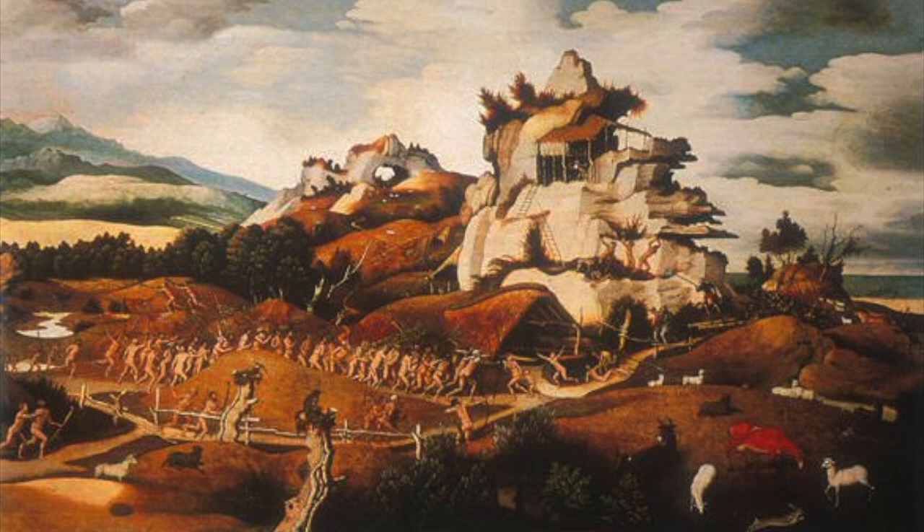Yeah, and it's arguably Mostaert's most famous work. That is true. Yeah, and it's working.